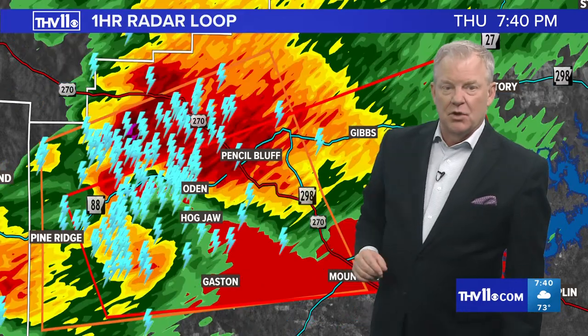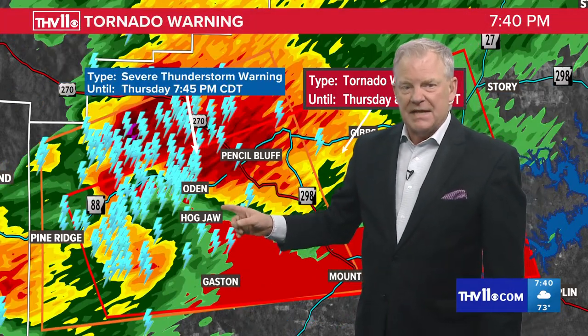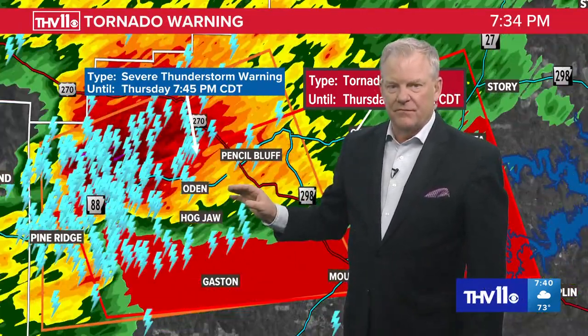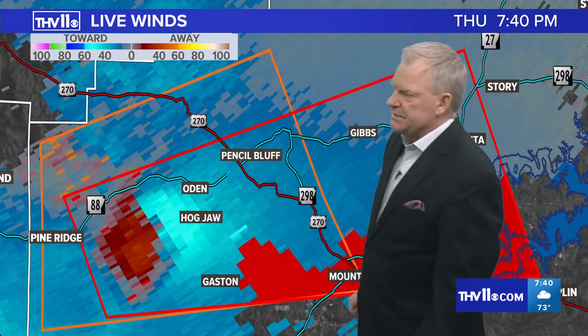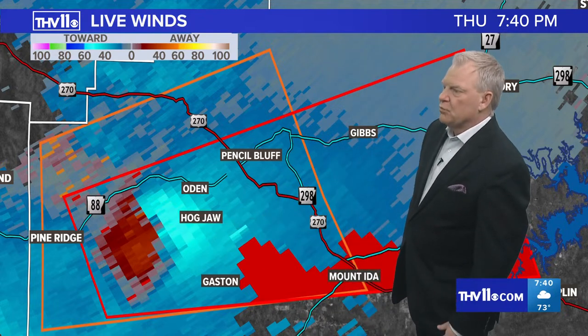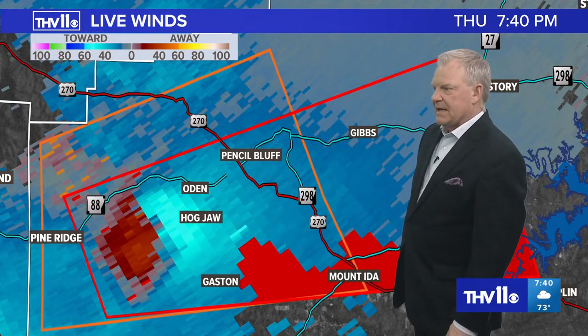Radar indicated — but this severe thunderstorm could produce a tornado at any time, as well as some large hail. Looking at the last signature we had from Fort Smith radar, showing some really intense winds now. This is the reason why the Weather Service has posted that tornado warning in Montgomery County.